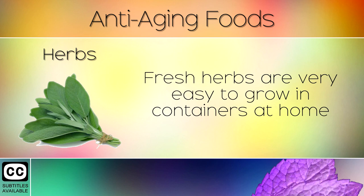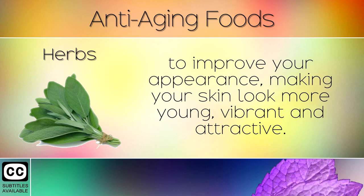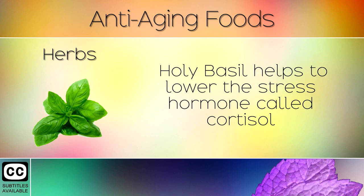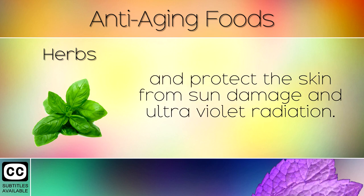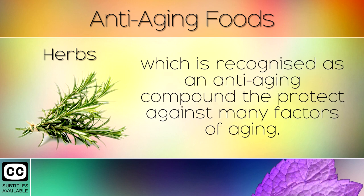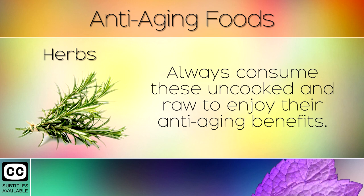16. Herbs. Fresh herbs are very easy to grow in containers at home, and can be thrown into delicious healthy recipes to improve your appearance, making your skin look more young, vibrant and attractive. Sage is extremely high in flavonoids which combat inflammation and help to reduce age spots, fine lines and wrinkles. Holy basil helps to lower the stress hormone called cortisol, and protect the skin from sun damage and ultraviolet radiation. We also recommend rosemary which contains rosmarinic acid, which is recognised as an anti-aging compound to protect against many factors of aging. Herbs protect your skin from sagging and loosening, giving you a more radiant, firm and youthful skin. Always consume these uncooked and raw to enjoy their anti-aging benefits.